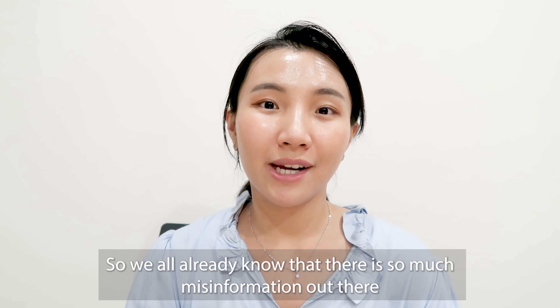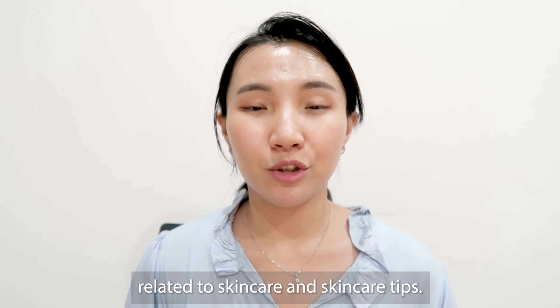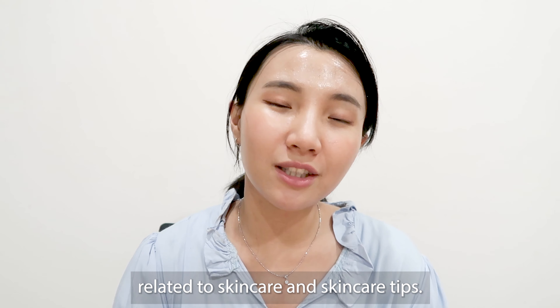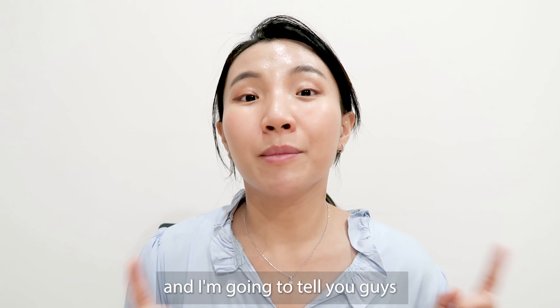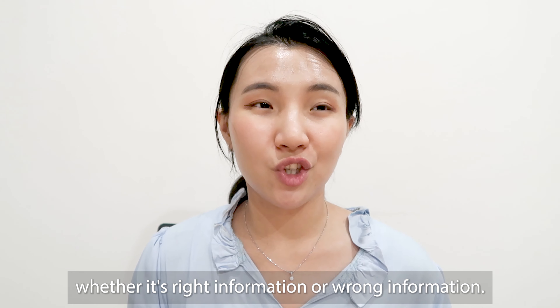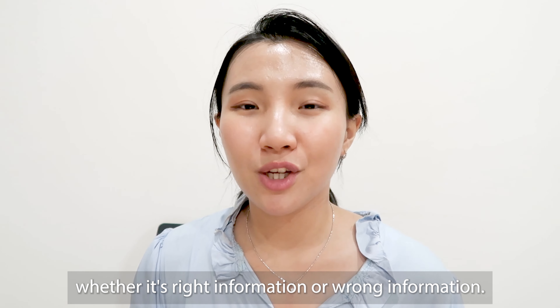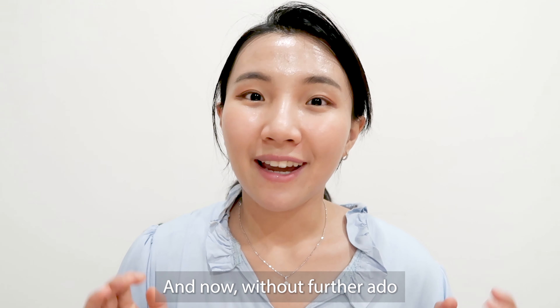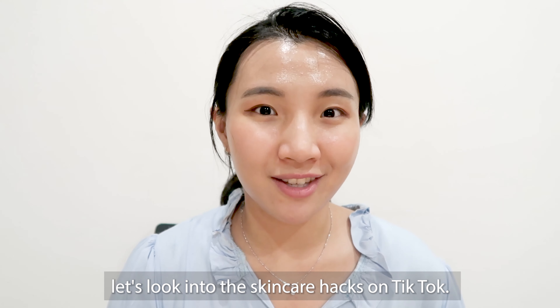We all already know that there is so much misinformation out there related to skincare and skincare tips. On today's video, we are going to watch it together and I'm going to tell you guys whether it's the right information or just another wrong information. It will help prevent you from doing any damage to your skin, so make sure to stay tuned till the very end. Now without further ado, let's look into the skincare hacks on TikTok.